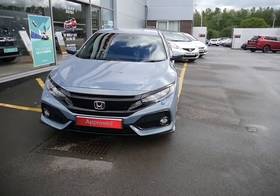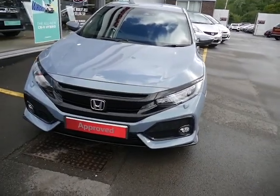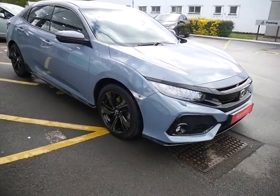Hello, welcome to JTU's Honda Telford. Today we're looking at this beautiful Civic Sport 1.5 turbo, and despite the small engine size, this is 180 brake horsepower.